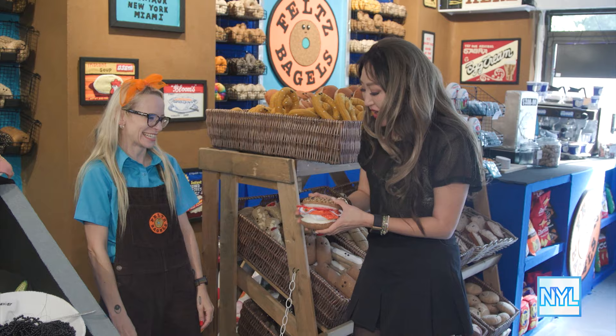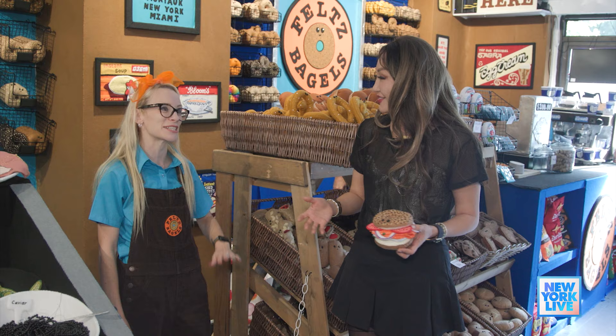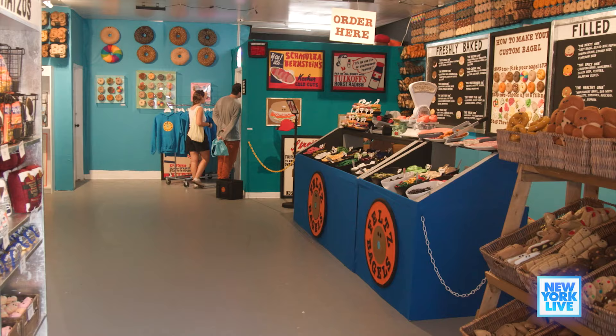Lucy, thank you so much for having us. Now how long is the show running? The show is open every day, 11 a.m. till 8 p.m. until the 31st of October. So if you can come on down, it's free to enter and just come and have a good time.